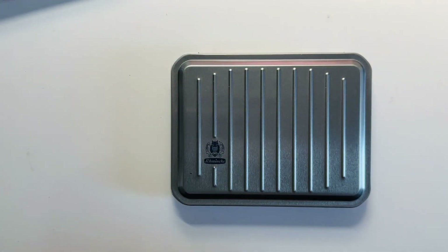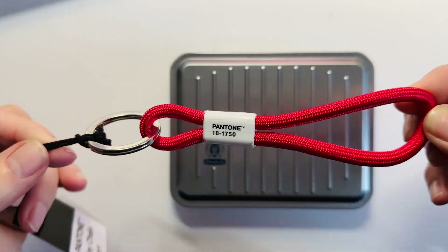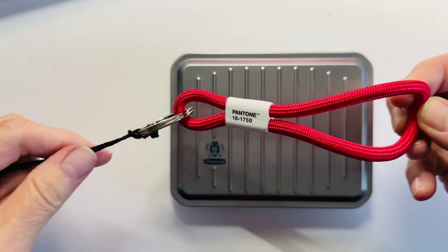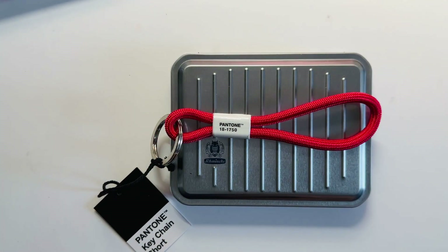And also, a Pantone Color of the Year keychain — Viva Magenta. I really want this, so it's going to be hard to mail this to somebody, but I will. So join in this week's challenge.